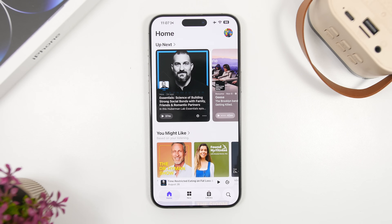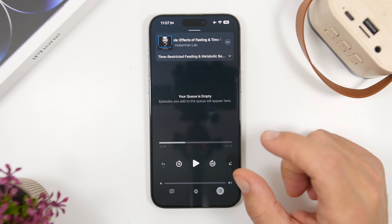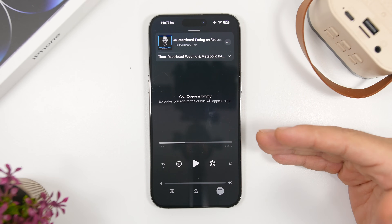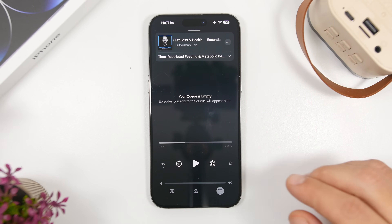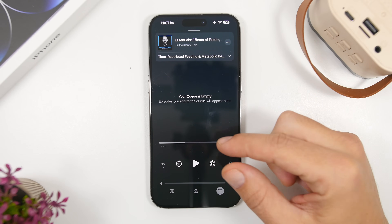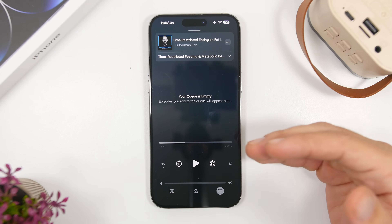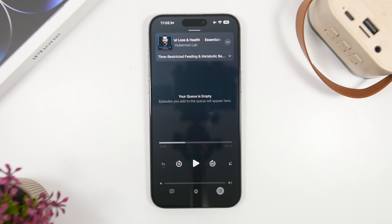With iOS 26.2 we also have a ton of new features for the Podcasts app. Along with chapters, we now get something called Mentions and Links. When you're listening to a podcast, if another podcast is mentioned it will show right here so you can navigate to it. If there's a mention of a music album, it will display a link to that album on Apple Music, or a book, or whatever it may be — so you get mentions and links right on the podcast player.